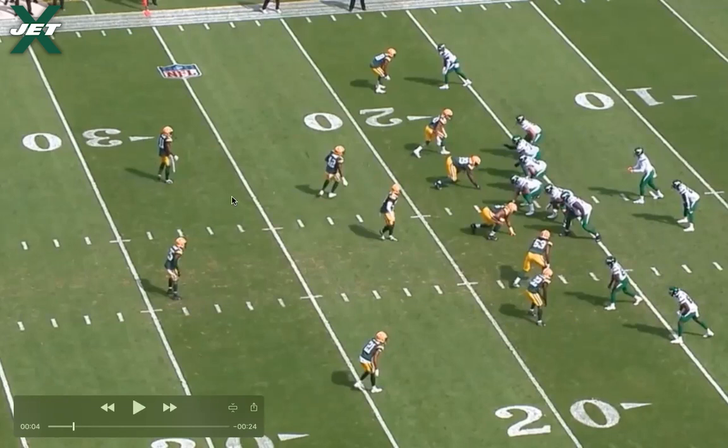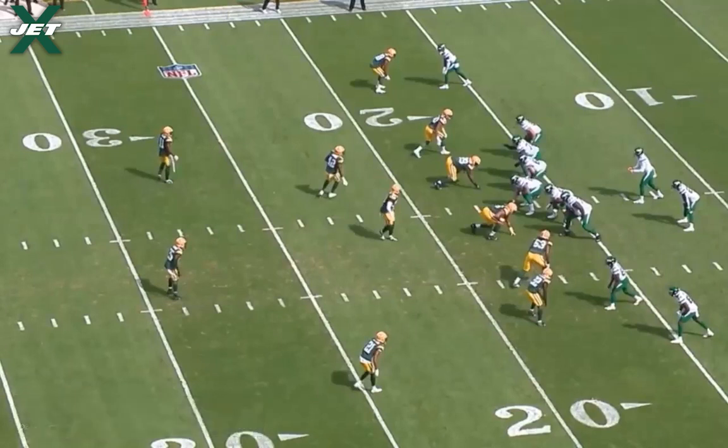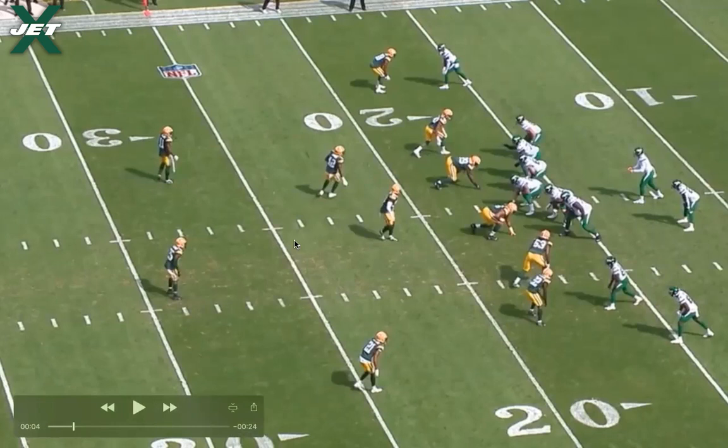Looking at the rest of the defense confirms man coverage — man on Jeff Smith up top, man on the running back, motion to man on the tight end from Croft, man on Crowder, man on Corey Davis. The safeties are showing two-high pre-snap. The Packers do a lot of two-high pre-snap and then rotate to single-high post-snap, which is what they're going to do here — eventually a cover-one robber, but it's still man coverage, and that's the important thing. We have the motion from Croft to help confirm man, and the condensed split from Corey Davis to help give him a free release off the line.